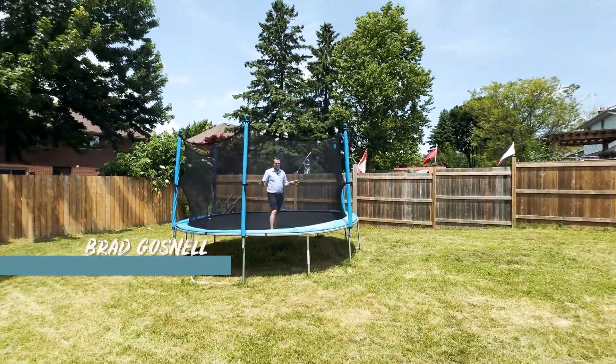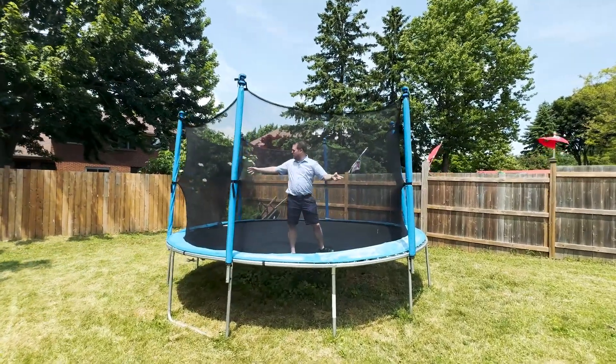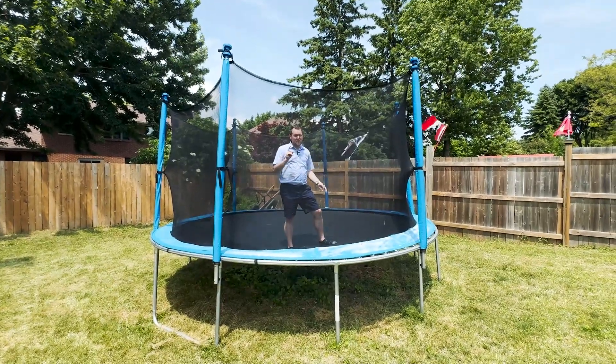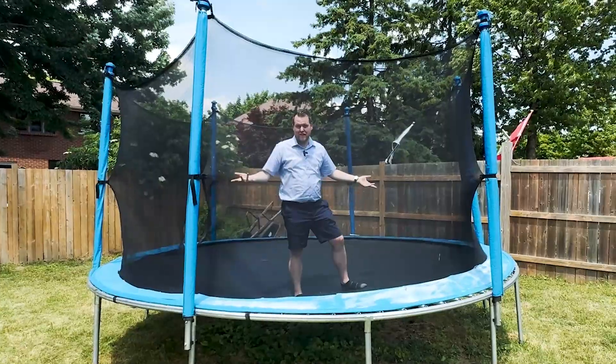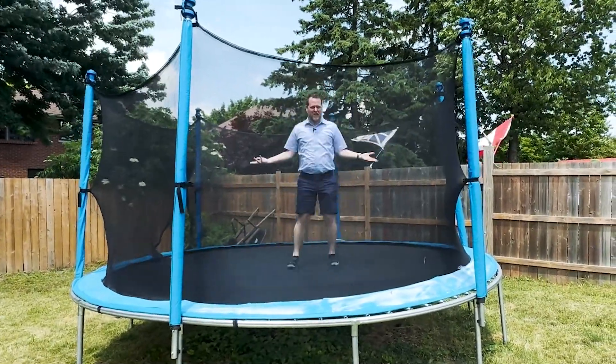Not only does this huge backyard have a great deck, which is perfect for barbecuing when the weather is nice, but look at how much room there is back here. There's so much room for activities — I would even call this a pool-sized yard. Plus you can have fun on a trampoline. Who doesn't love this? Buy this house.